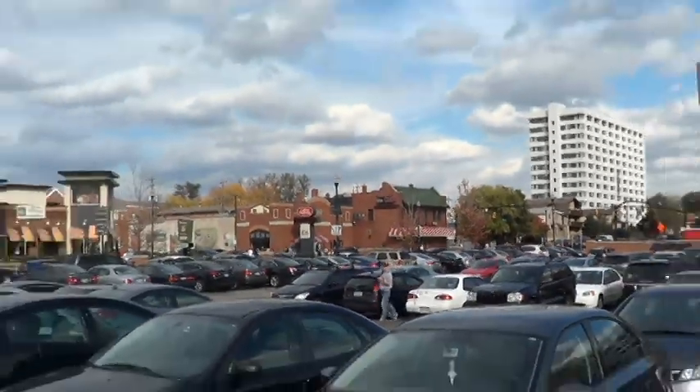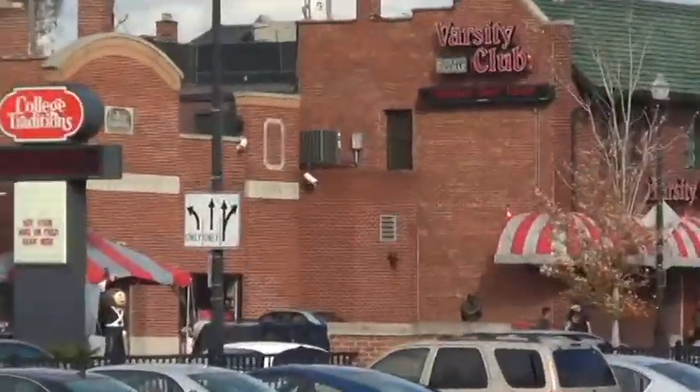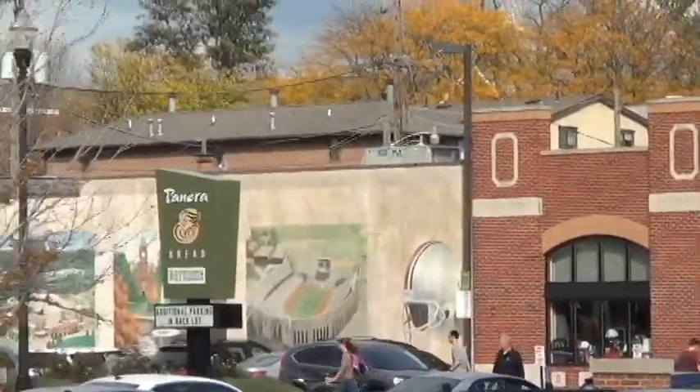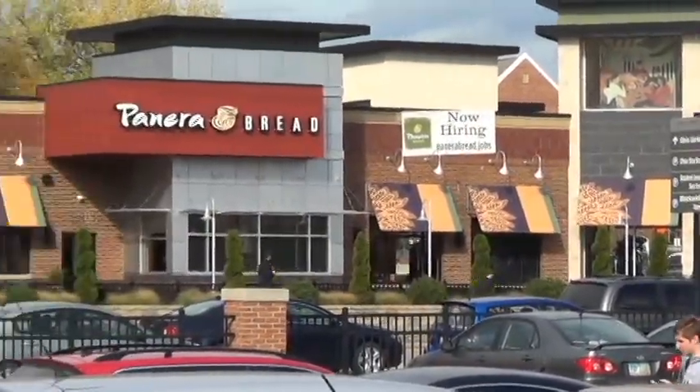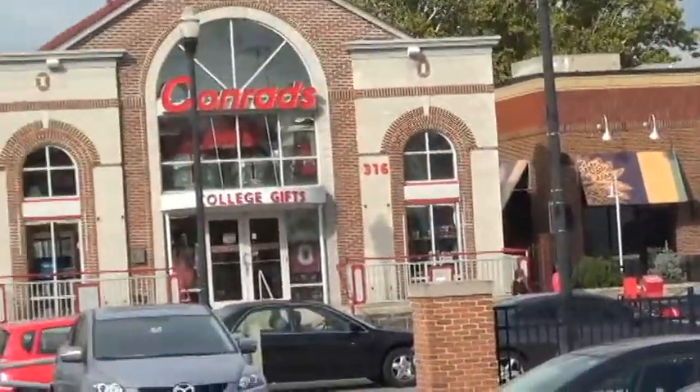This is the main strip. One of the main strips by campus is called Lane Avenue. It has lots of popular restaurants as well as places to buy Ohio State apparel. One of the largest ones is called Conrad's.